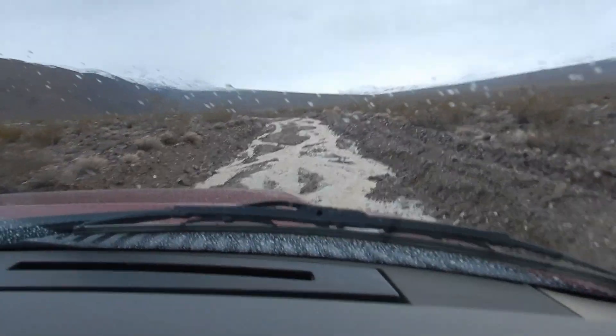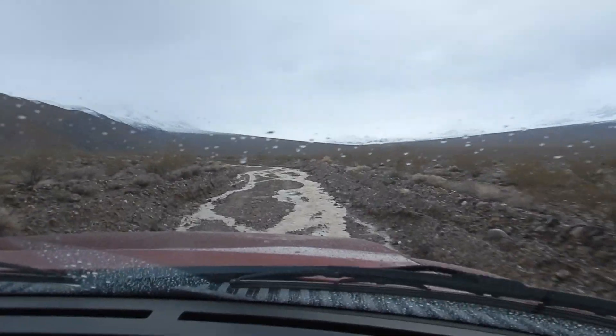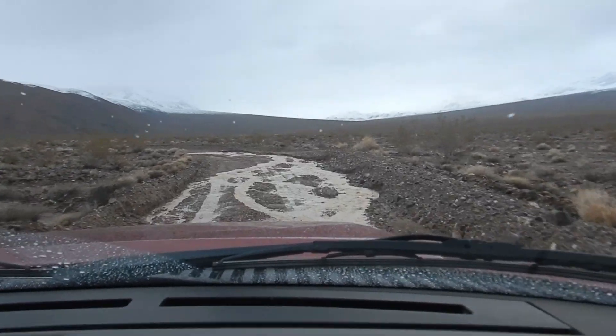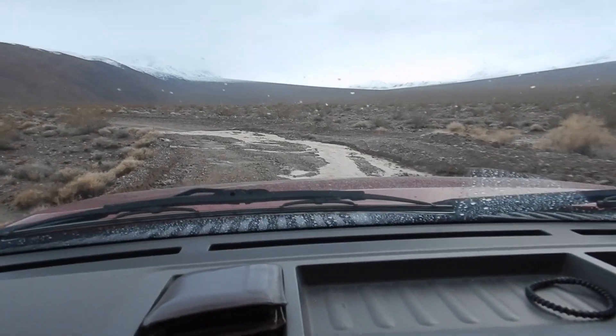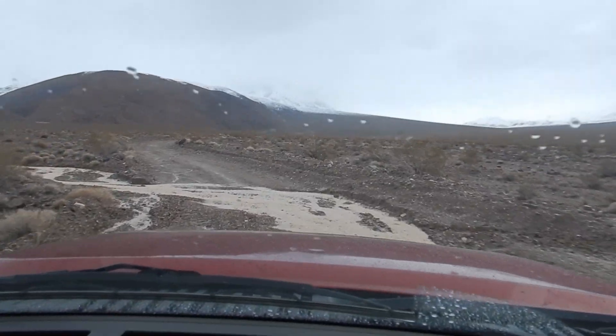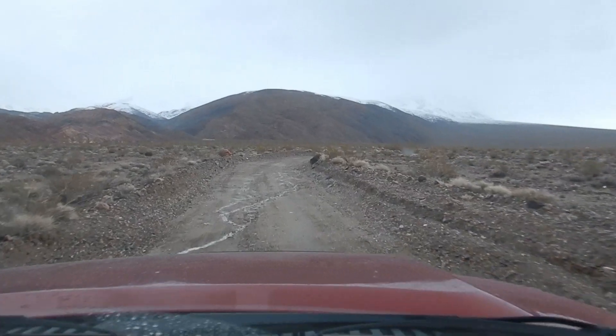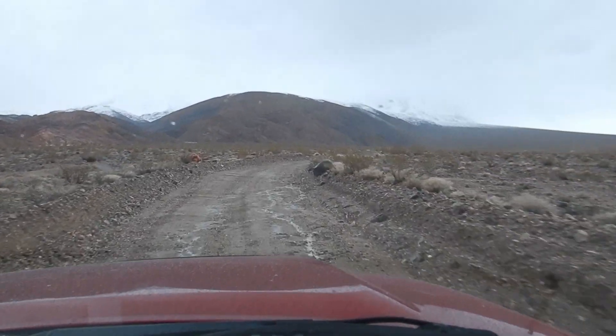Hi everyone, it's Emily. The channel is One at a Time. Today we're out at Death Valley National Park. We're at the north end of Death Valley and we are about 23 miles from the Racetrack Playa where the moving rocks are, and so we're trying to get there before dark.